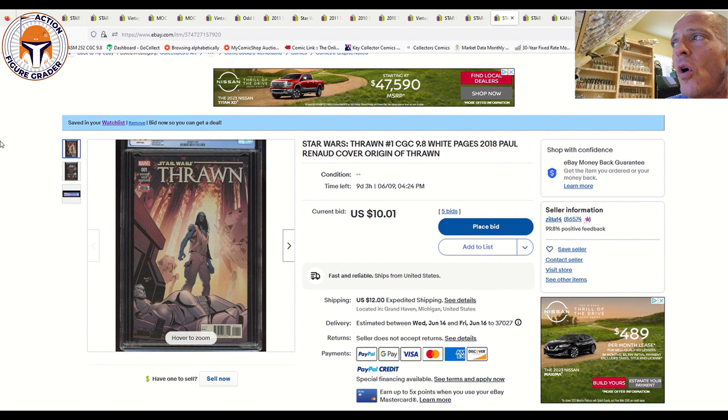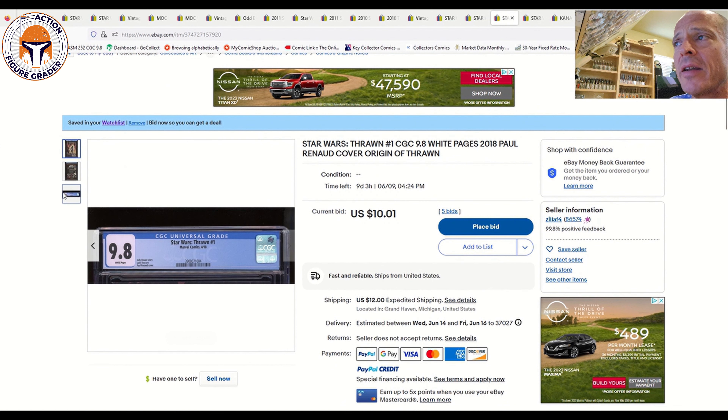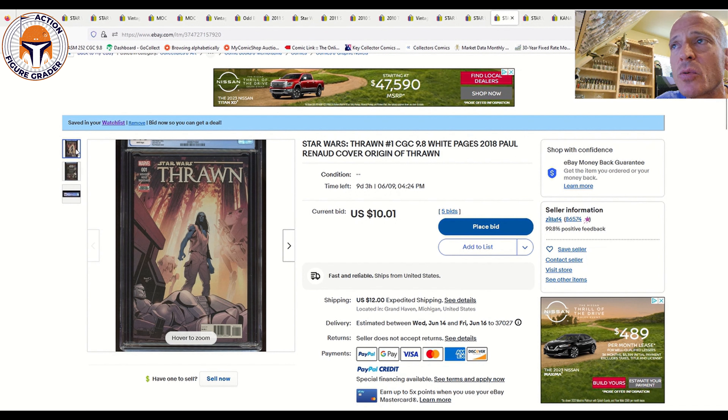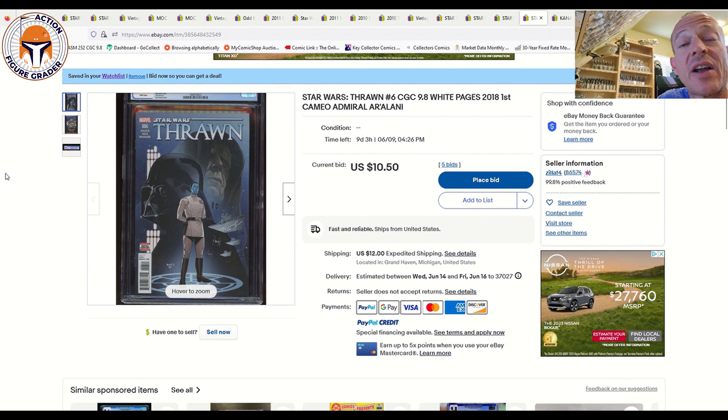Next, some Thrawn books. Thrawn #1, the origin of Grand Admiral Thrawn — standard Cover A. It's come way down; nine days left, currently at $10 in auction. I expect it to sell for around $150. You can't go wrong with Thrawn's origin story, and we know he's coming to the Ahsoka series.